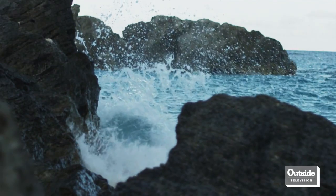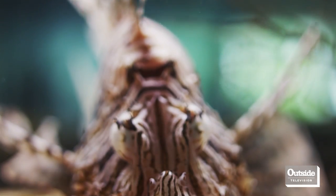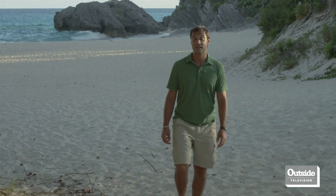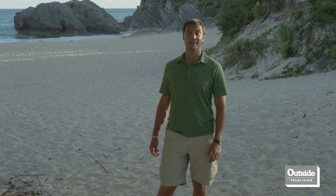Today, lionfish have successfully invaded most of the Caribbean, parts of the Gulf of Mexico, and the waters right here in Bermuda. They've spread up the eastern coast of the United States as far north as Rhode Island, and are now being found as far south as Venezuela. For Dispatches, I'm David LaHutta.